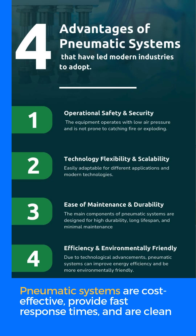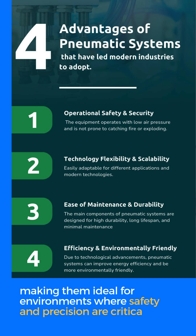Pneumatic systems are cost-effective, provide fast response times, and are clean, making them ideal for environments where safety and precision are critical.